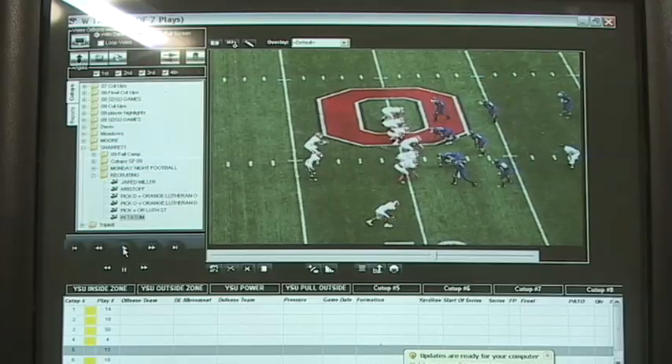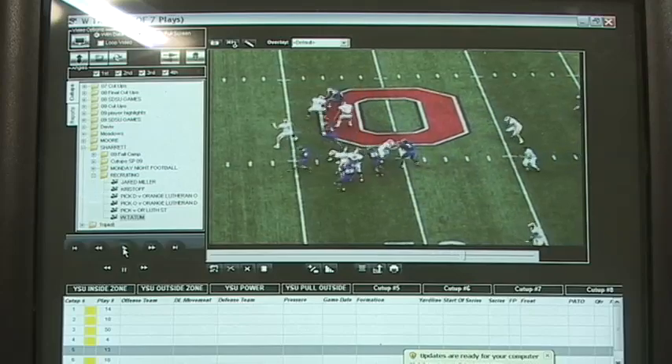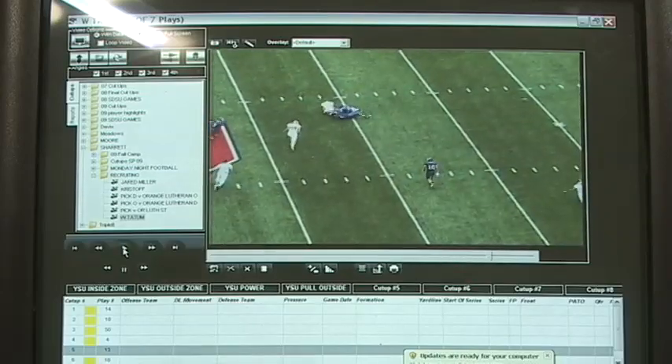Our graduate assistants and eventually a video coordinator will do a ton of work here. Those of you that understand the game of football and the preparation know that this may be the most important room in the facility in terms of preparing for a game. We're blessed to have really six different stations here, so we've got plenty of area for our manpower.